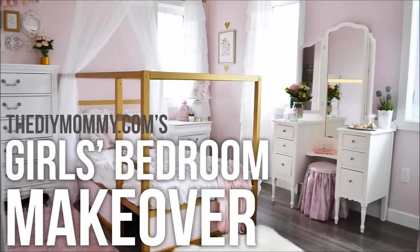Hi everyone, it's Kristina from thediymommy.com and today I want to give you a tour of my seven-year-old daughter's bedroom and give you some tips on decorating for kids. I thought I would film this intro on my phone just for fun — let me know if the quality is weird. We recently redecorated her room and it was kind of a collaboration between the two of us, so I want to share some tips on decorating with children, organization, and decor for kids' bedrooms.